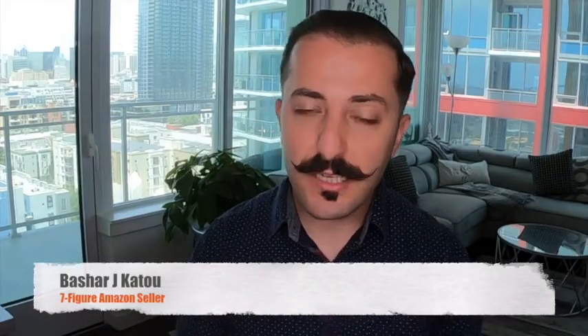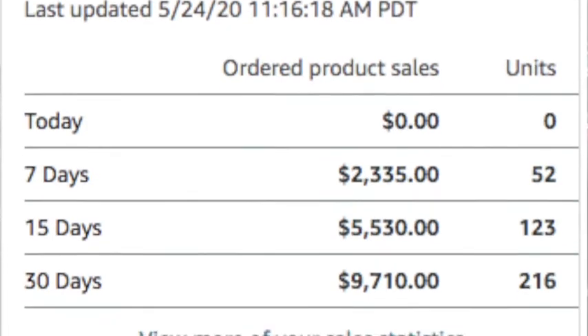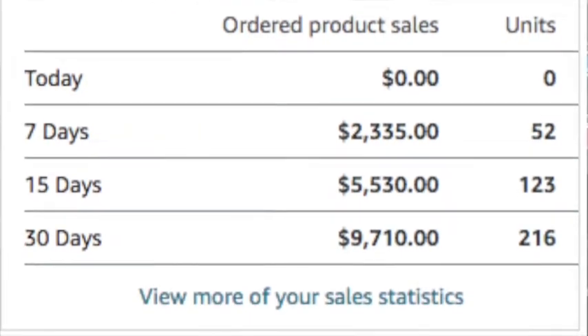For the best Amazon FBA tips, tricks, and advice, be sure to subscribe to this channel as I drop brand new content every single week. One of our newest students was able to scale his very first product to over ten thousand dollars per month in under two months of working with our team, so stay tuned until the end of the video for a very special announcement.